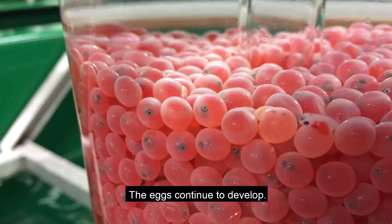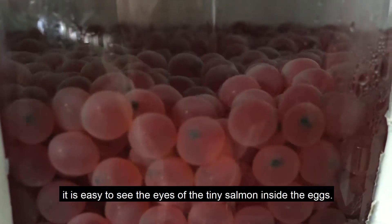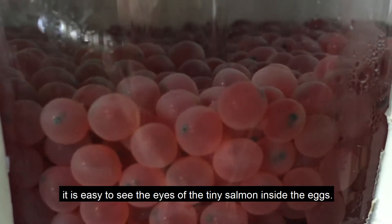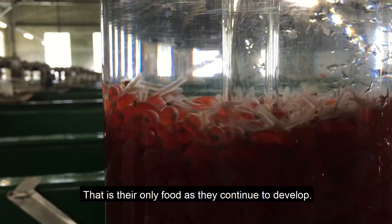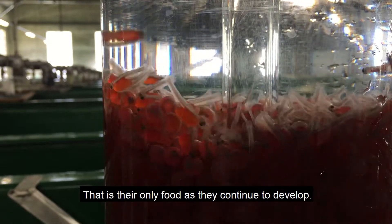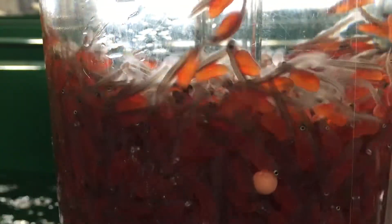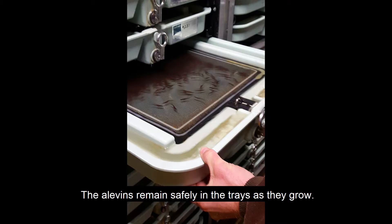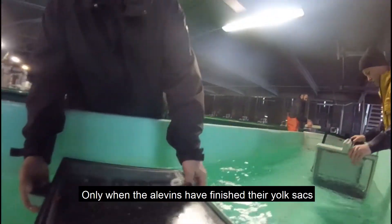The eggs continue to develop. As they get close to hatching, it is easy to see the eyes of the tiny salmon inside the eggs. The tiny fish that hatch still have a yolk sac — that is their only food as they continue to develop. They are called alevins or sac fry at this stage. The alevins remain safely in the trays as they grow. At this time, they don't have a mouth or a stomach. Only when the alevins have finished their yolk sacs are they ready to start eating solid food.